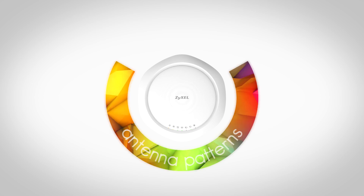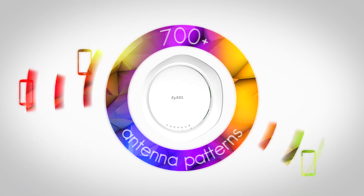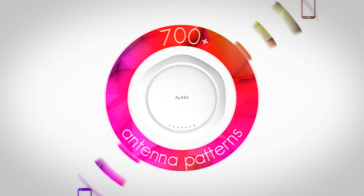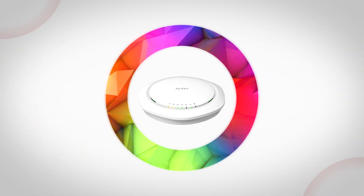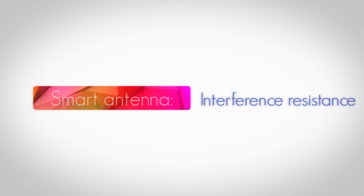Featuring more than 700 various antenna patterns which can also change dynamically to fit moving users and altering environments, we offer the best signal possible. This feature also gives the APs the ability to reduce interference from other wireless APs or clients. Thanks to the innovative design, the smart antenna delivers industry-leading performance, stronger signals shaping to various patterns, better sensitivity, and higher resistance to interference.